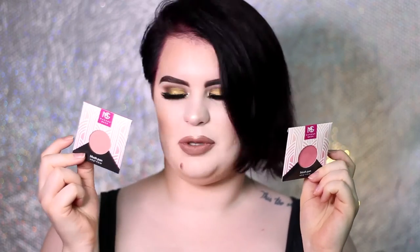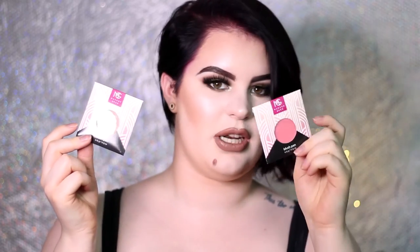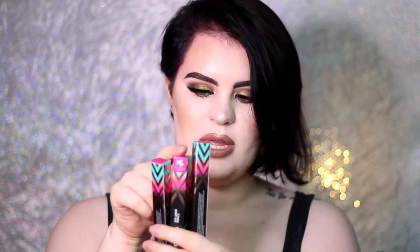Then I have two blushes — Blind Date and XOXO. I have two contour colors: the first one is Invalidity, which is a cool fair shade, and the second one is Bad Habit, which is a warm fair shade. Then I have three full spectrum eyeliners in the colors Orchid, Mint, and Cobalt — which I think are a purple, a mint, and a blue color.